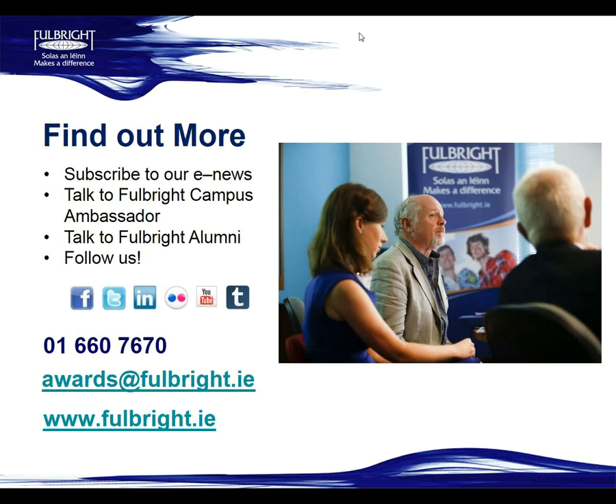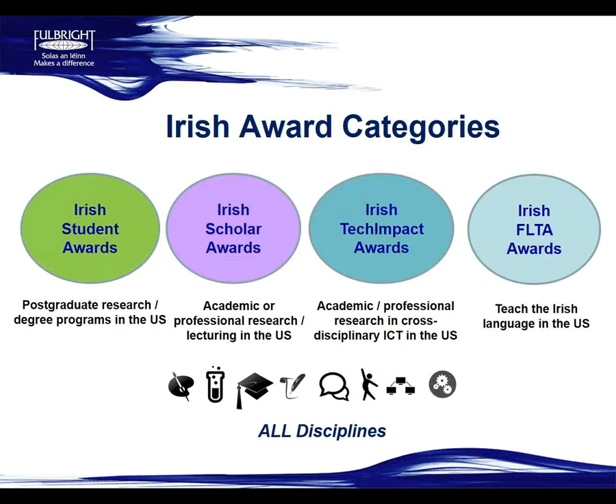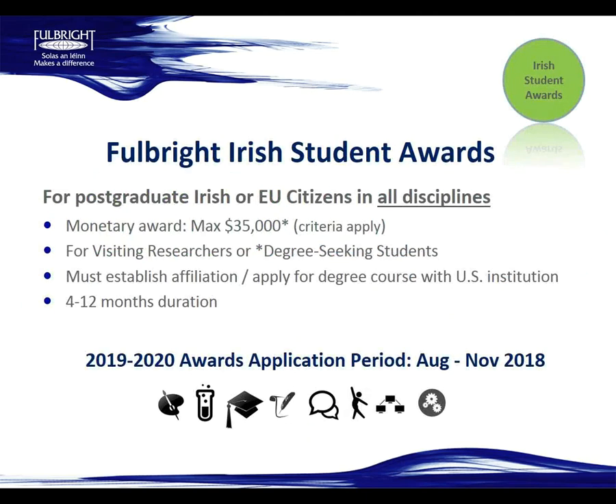The first step in applying is to choose your award category. If you're applying for the Museum Fellowships, you're applying to the Irish Student Awards category. The student awards are for postgraduate research or degree programs in the U.S., and the Museum Fellowships fall under this category. The scholar awards are for academic or professional research or lecturing in the U.S. The Tech Impact awards are scholar awards for shorter-term professional research involving ICT. The Irish FLTA awards are to teach the Irish language in the U.S.